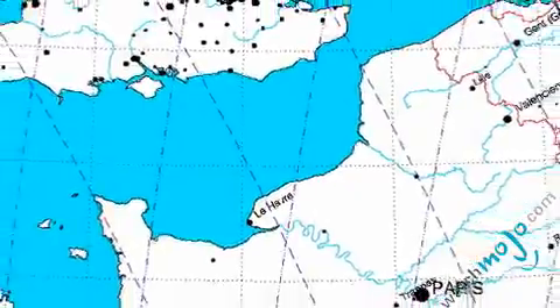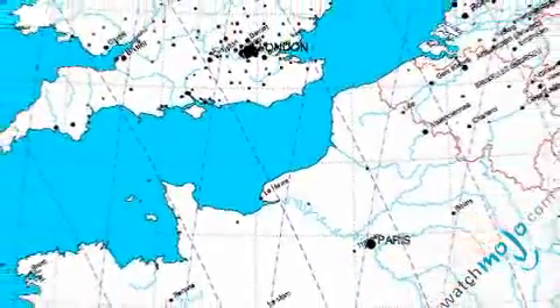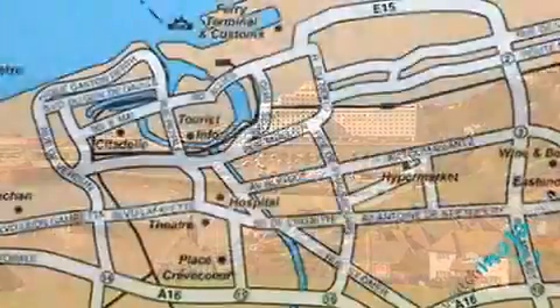The Channel, or the more formally named Channel Tunnel, connects England to the rest of Europe. More specifically, the 31-mile tunnel connects Folkestone in Kent to Coquelles in northern France.